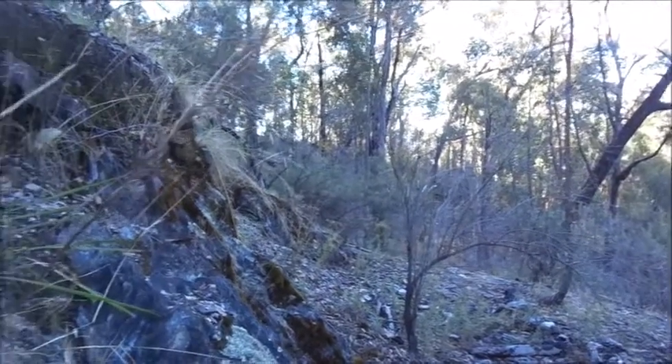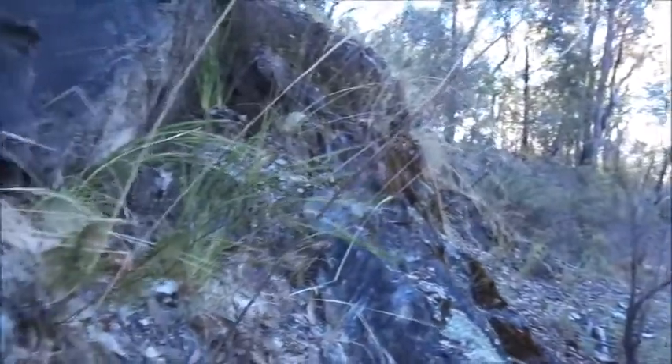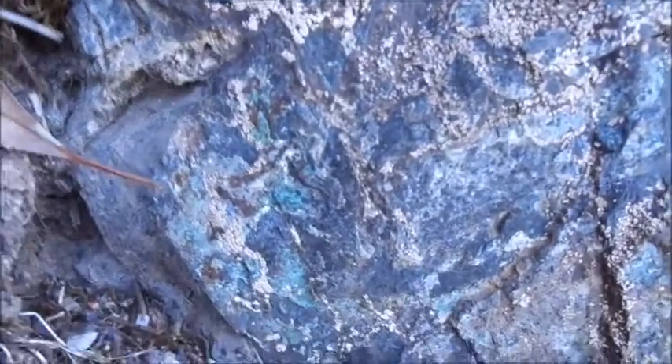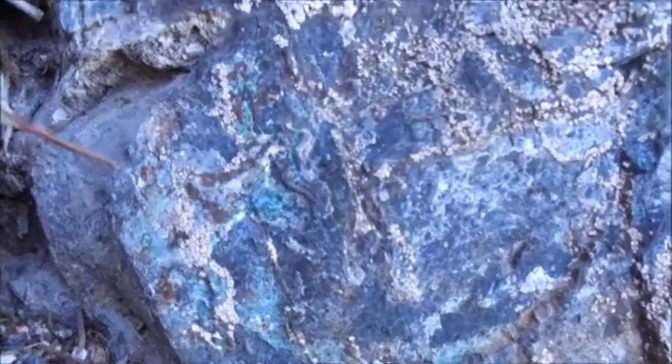I'm looking for turquoise, so I'm just going to spin around now and show a couple of places where you find what we call traces of turquoise. You can see as we come down here on the rock and zoom in, you can see the typical blue-green turquoise color on the slate.